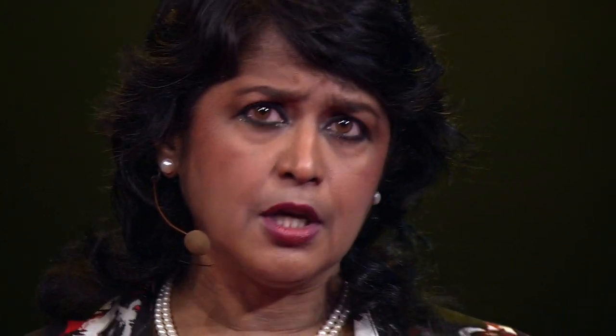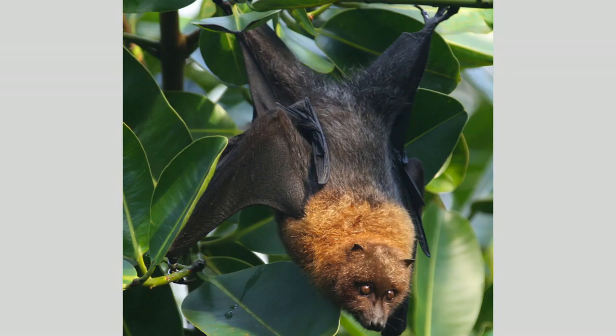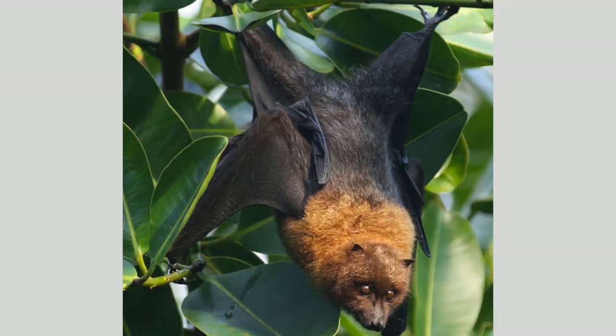From a scientific point of view, there are eight species of baobab in the world: one from Africa, one from Australia, and six endemic to the island of Madagascar. The one I've shown you is the one from Africa, Adansonia digitata. Its flower is a beautiful white flower that opens at night, is pollinated by bats, and gives rise to the fruit, which is curiously known as the monkey apple.